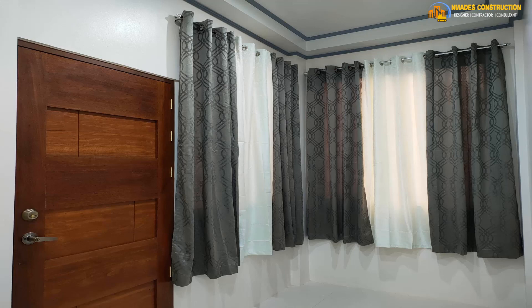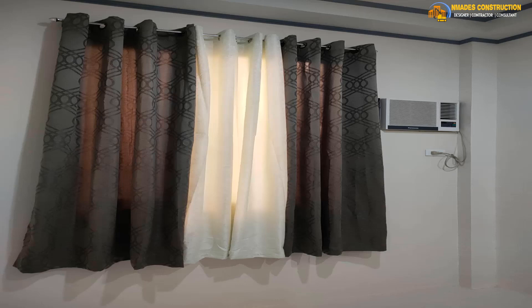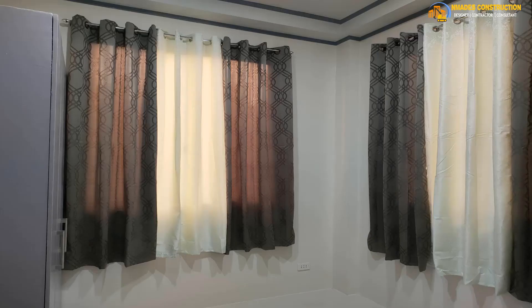This is their living room — there's an entrance door there. This is the master bedroom, and it has an aircon.